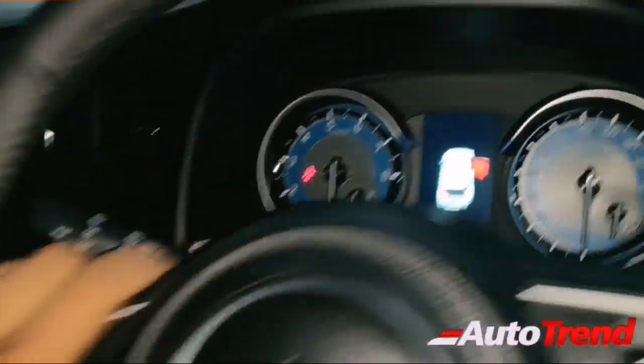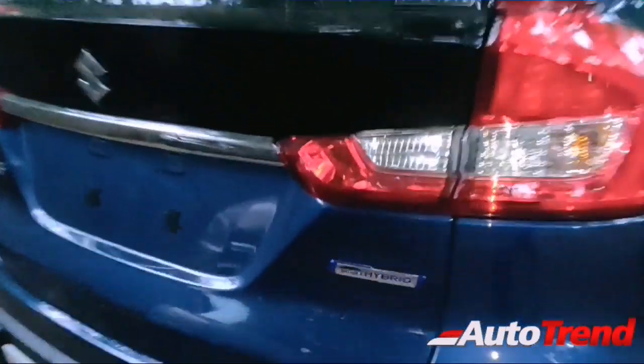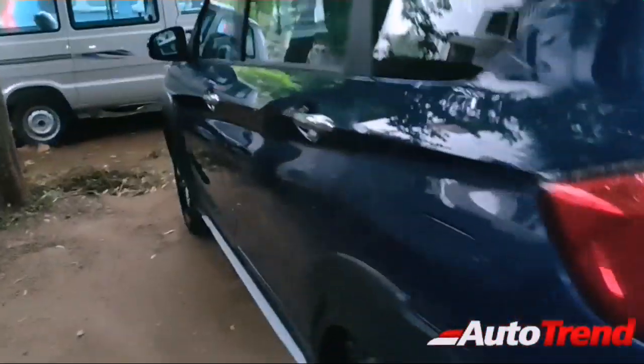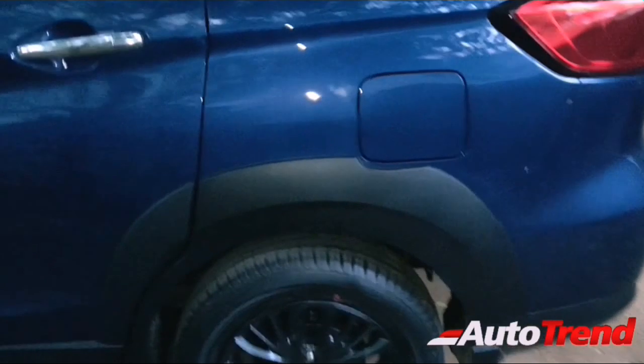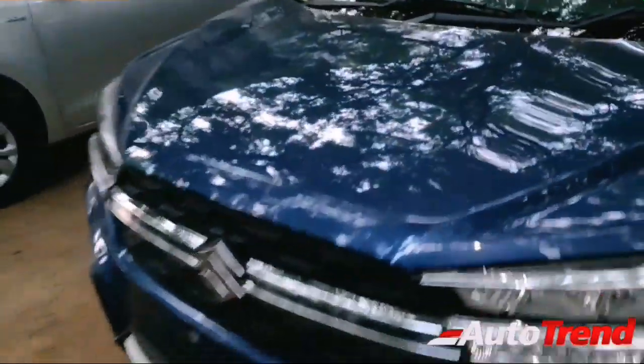That's the only difference between the manual and automatic variants. On the outside, everything remains exactly the same — you get the smart hybrid badging and XL6 badging at the rear. The blue color looks really cool on the XL6.